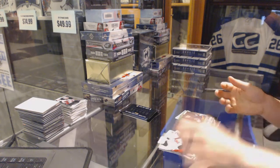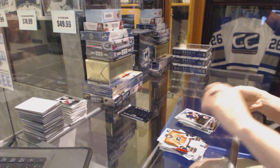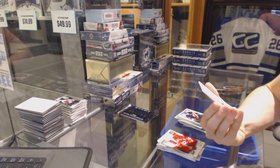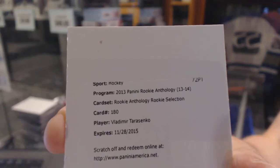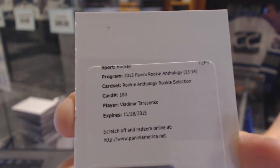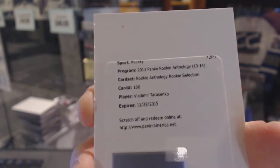Frank Corrado and Ryan Strom. And we've got a redemption for a rookie selection dual jersey and autograph, number 249 for the St. Louis Blues, Vladimir Tarasenko. Vladimir Tarasenko dual jersey rookie auto out of 249 for the Blues.